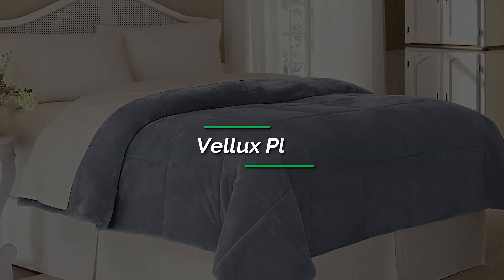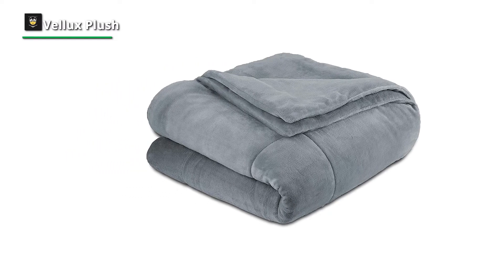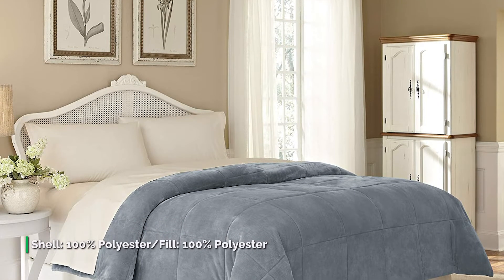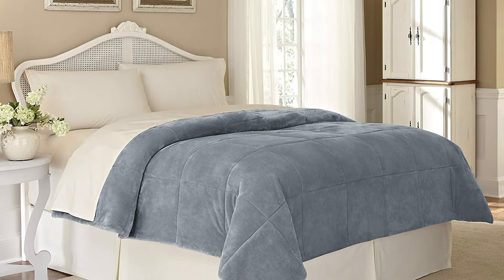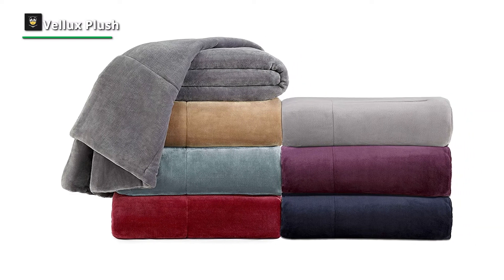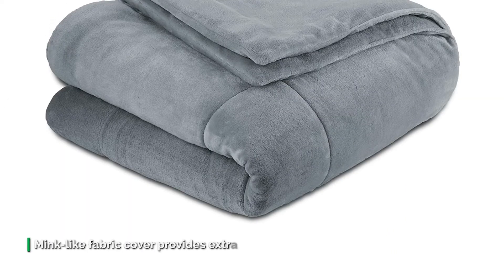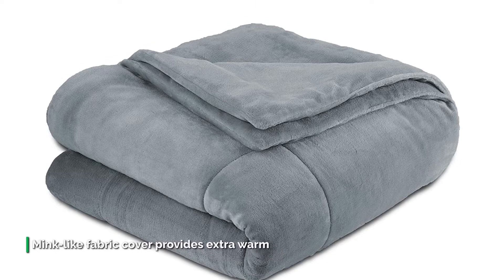Number three: Velex Plush. The Velex Luxury Plush filled blanket is a cozy addition to your bedroom. The easy-care fabric provides extra warmth for the colder months. Created with a lofty polyester fill, it boasts a leather-like feel against the skin and lightweight construction — perfect for snuggling on the couch or use as a comforter on your bed. It is machine washable, keeps its shape wash after wash, is 100% hypoallergenic, and has a mink-like fabric cover for extra warmth.